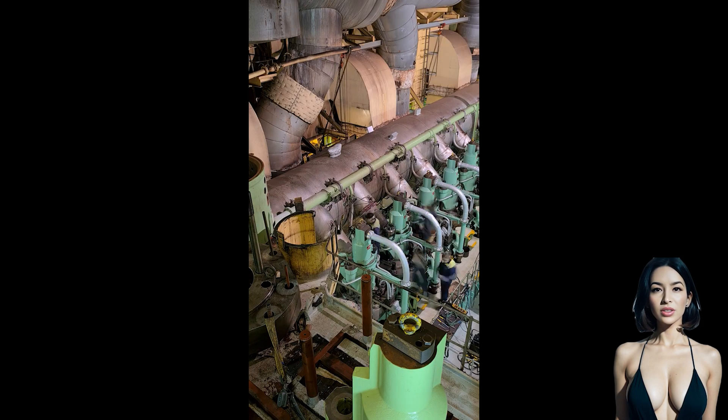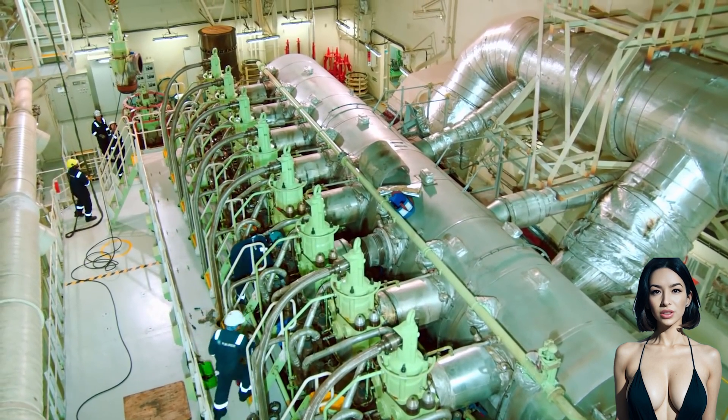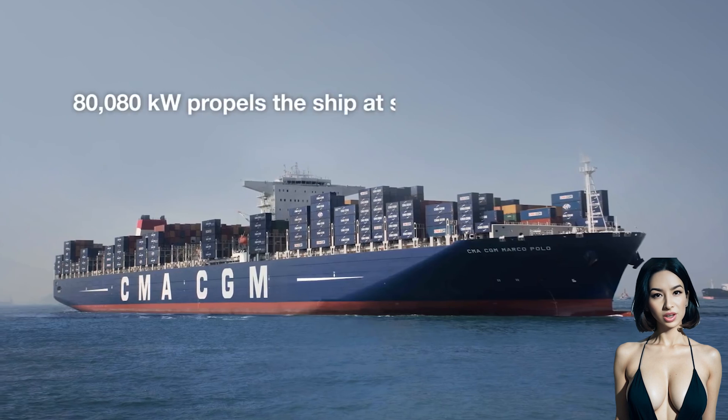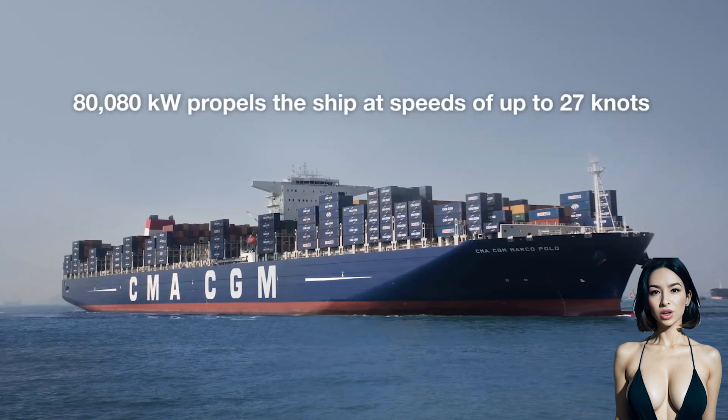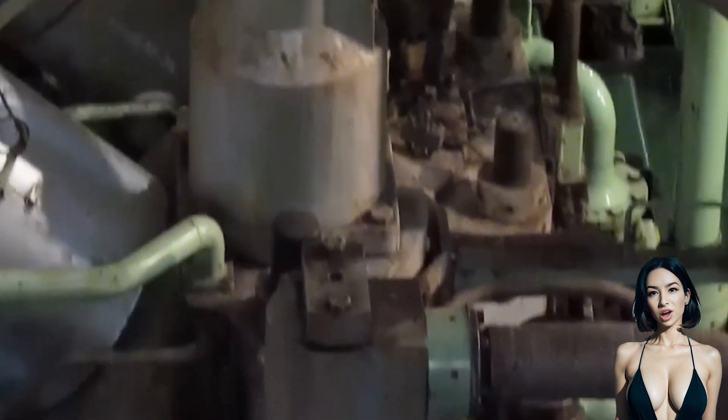As a piston descends, it compresses incoming combustion air for the adjacent cylinders. This also serves to cushion the piston as it approaches bottom dead center, thereby removing some load from the bearings.